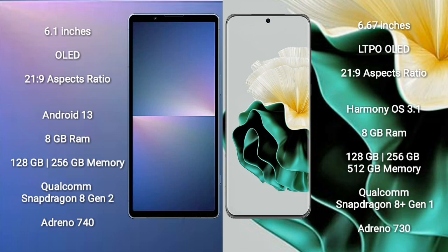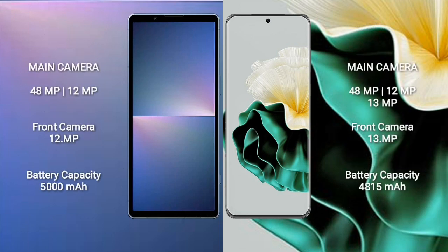Huawei P60 uses a Qualcomm Snapdragon 8 Gen 1 processor and GPU Adreno 730. Sony Xperia 5 Mark 5 features a dual-camera setup with 48mm and 29mm focal length lenses, and a front camera at 29mm focal length. Huawei P60 features a triple-camera setup with 48mm and 29mm focal length lenses, and a front camera at 13mm focal length.